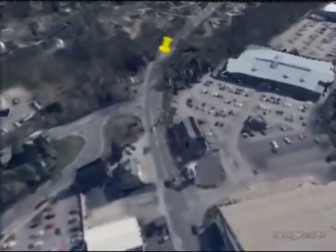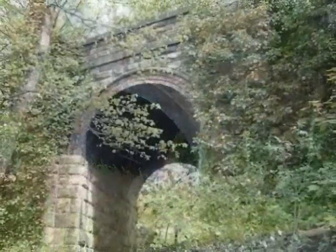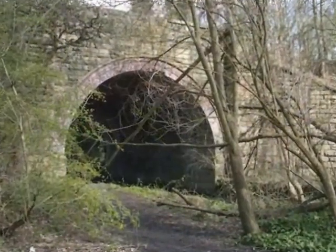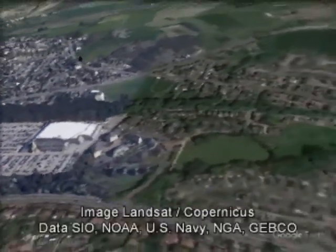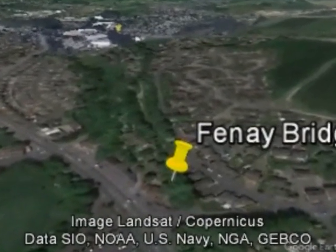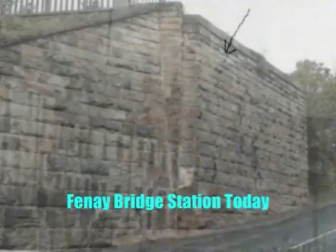The next notable bridge was over Wakefield Road near the Tandem Inn, which spanned a distance of 94.5 feet. Further on, a bridge was constructed near the home of Abraham Brooke, a famous owner of cotton spinning mills. The next place of note was the celebrated Spa Well, just prior to Fenay Bridge station, where a double bridge was constructed, one arch crossing the road and the other one. Immediately following this was Fenay Bridge, where a neat station had been erected opposite the mills.